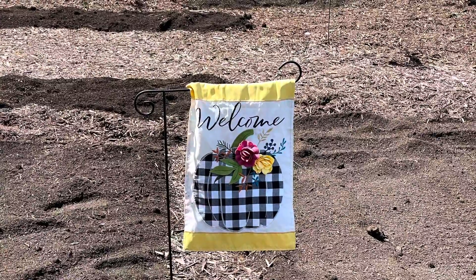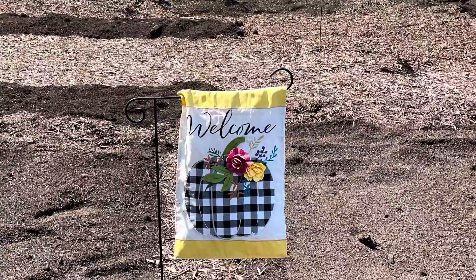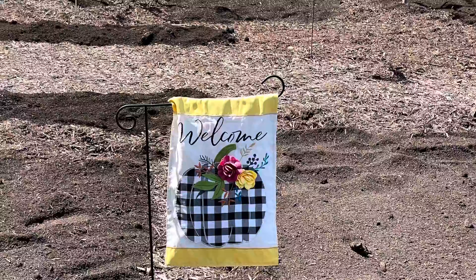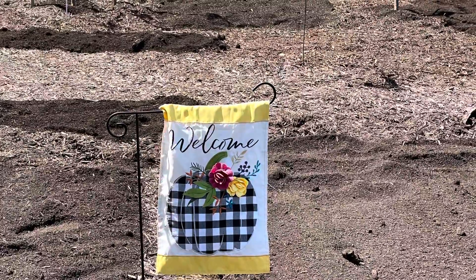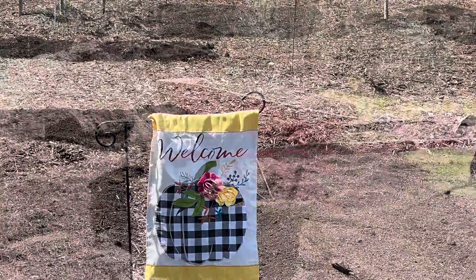Hello everybody, welcome to the Josie Life! First, I'd like to thank everybody for all of your likes and comments, especially your support that you showed us through this winter through our little shorts videos that we did with Josie, our new Australian Shepherd, other critters on the homestead, and of course our instant peace videos.